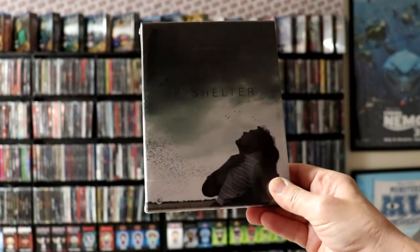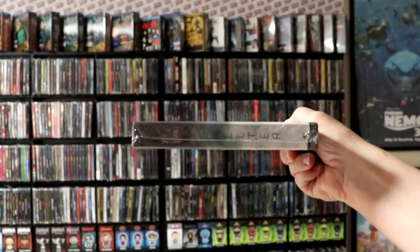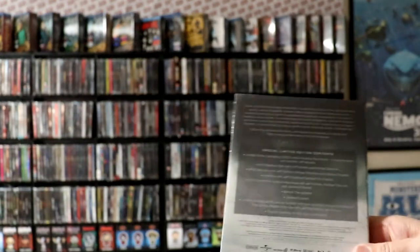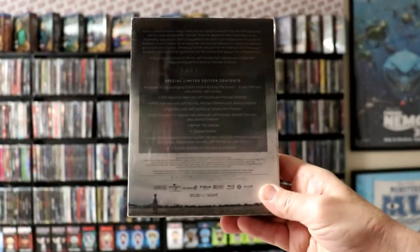Next I've got Shelter. Shelter is a really good movie — I have seen it once. I saw this box set and really wanted it. Really nice packaging on this one.